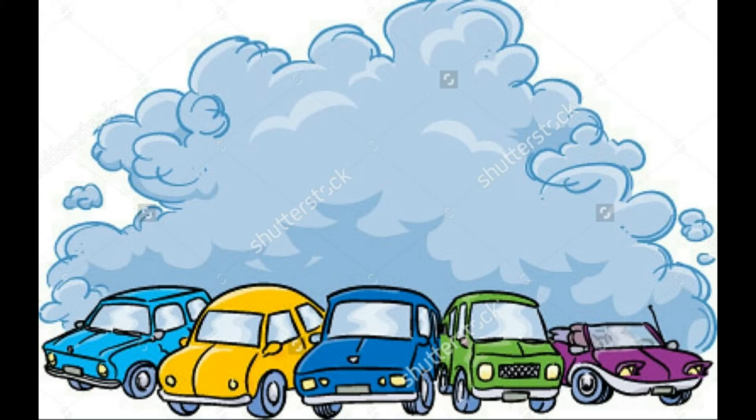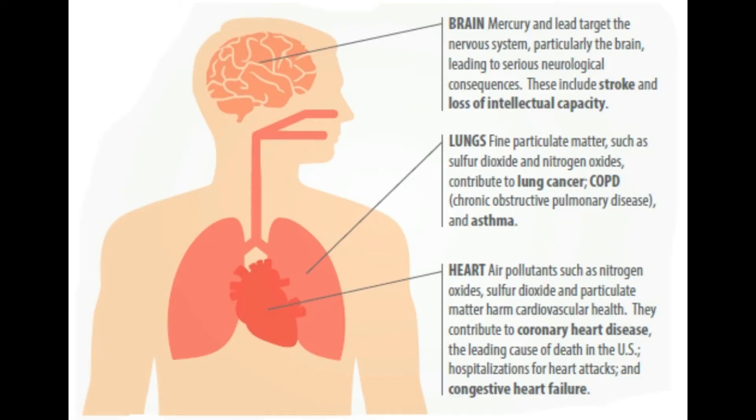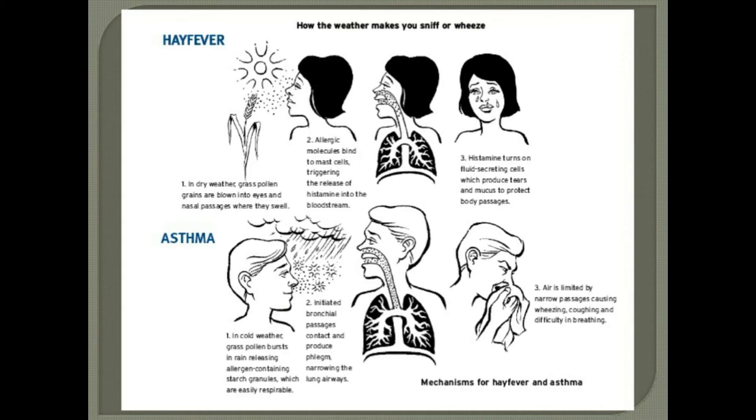Mostly pollution is because of vehicles. In the exhaust stroke of a vehicle, many hazardous gases like hydrocarbons, carbon monoxide, nitrogen oxides, and sulphur dioxide come out and mix with the atmosphere. These gases cause headaches and problems related to the brain, lungs, heart, and more.